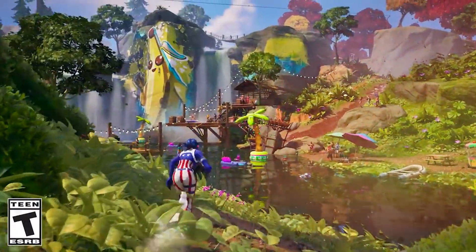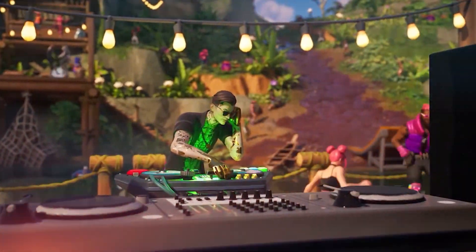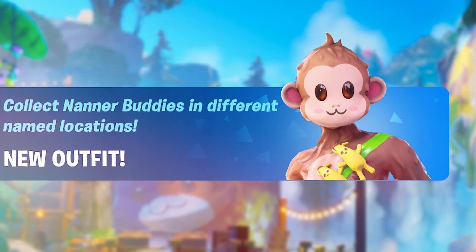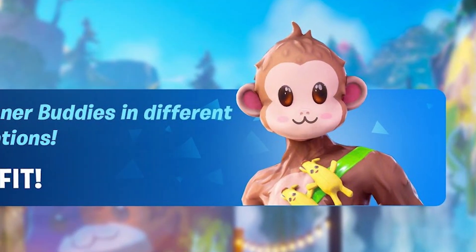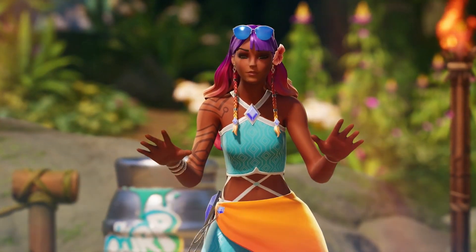The Fortnite Summer Escape event has a bunch of hidden free rewards that you definitely do not know about, including a free emote, free V-Bucks, as well as a free skin that we're going to be going over in today's video. You definitely want to make sure you are staying tuned to the very end as we're going to be going over absolutely everything.